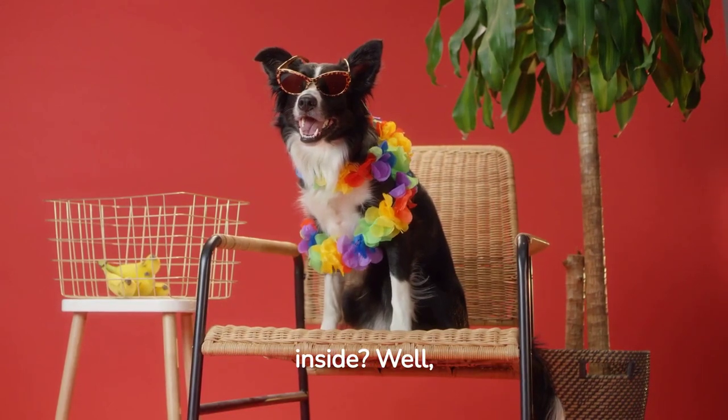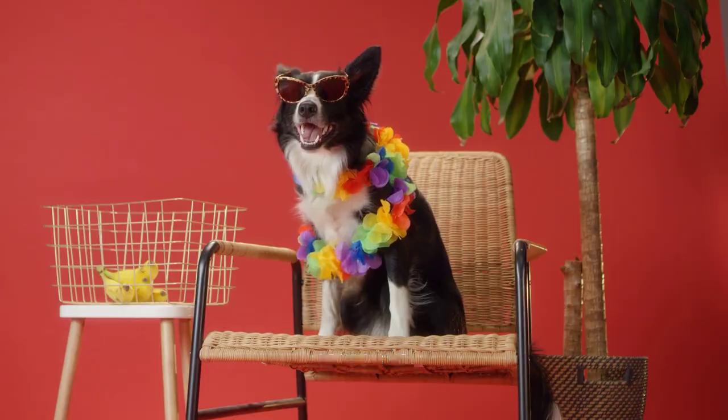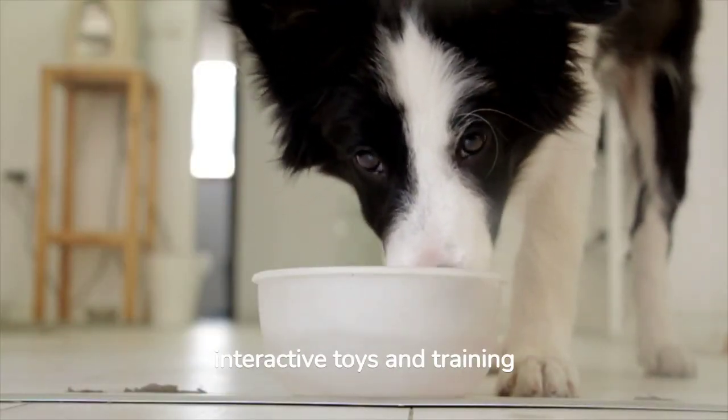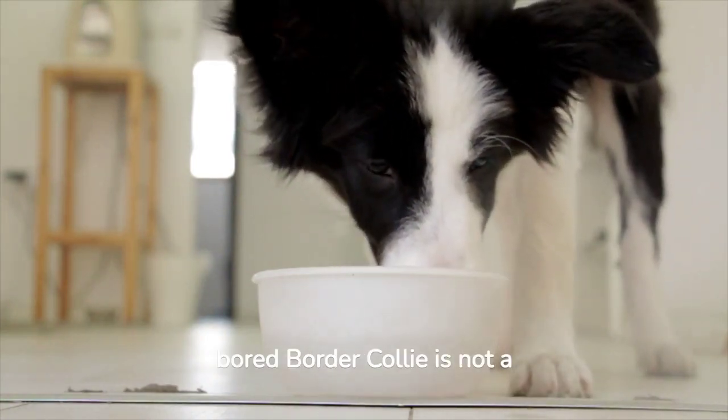But what about when you're inside? That's where mental stimulation comes in. Border Collies love to learn new tricks and puzzles, so keep their minds active with interactive toys and training sessions. A bored Border Collie is not a happy Border Collie.